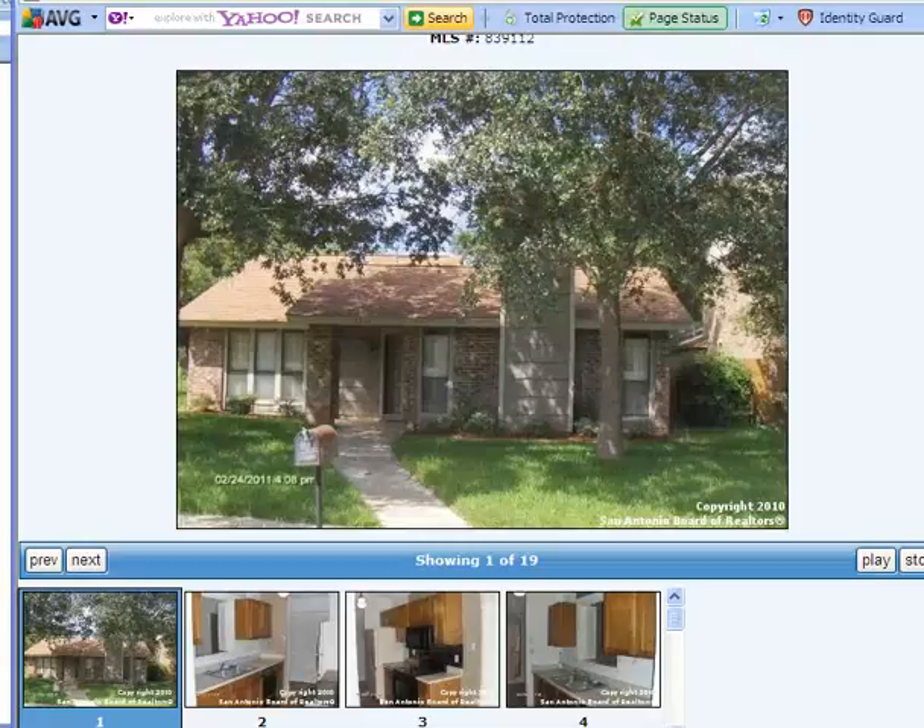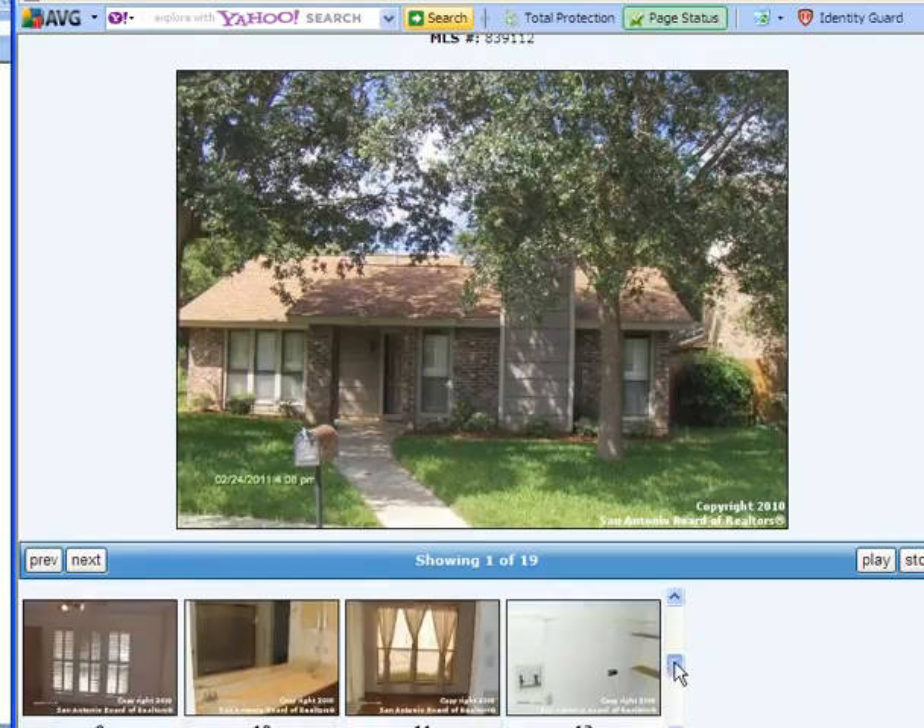During the last 30 days, this house in Castle Hills Forest was on the market for about 15 days and it sold for $98,900 — that was the asking price, so it sold exactly for the asking price. This home was built in 1980. It has one bedroom, one bath, and a little under 900 square feet. Let's take a look inside.